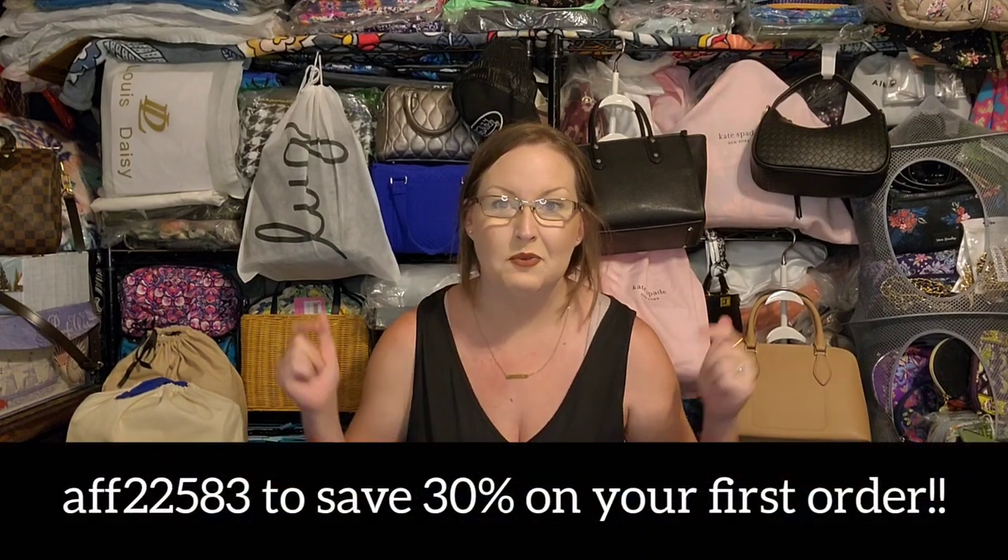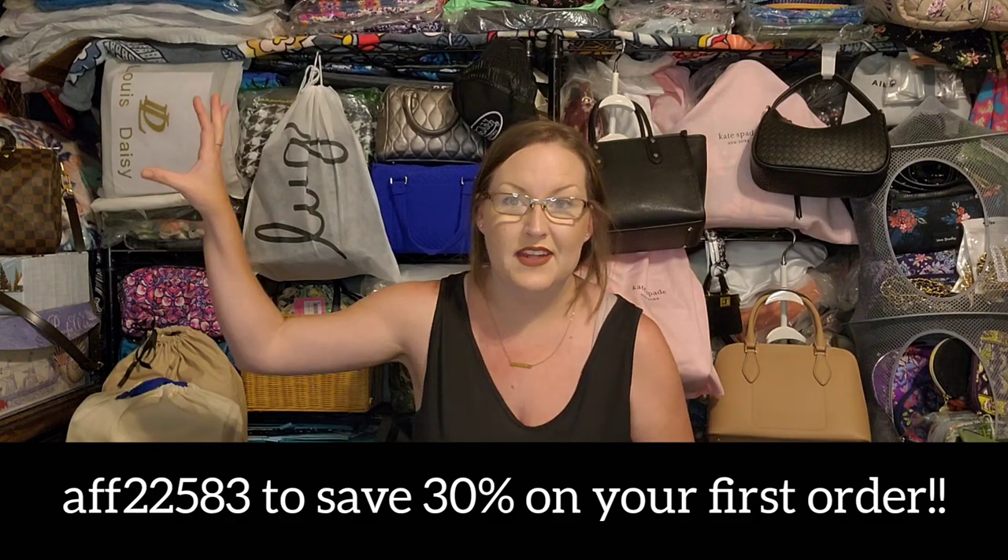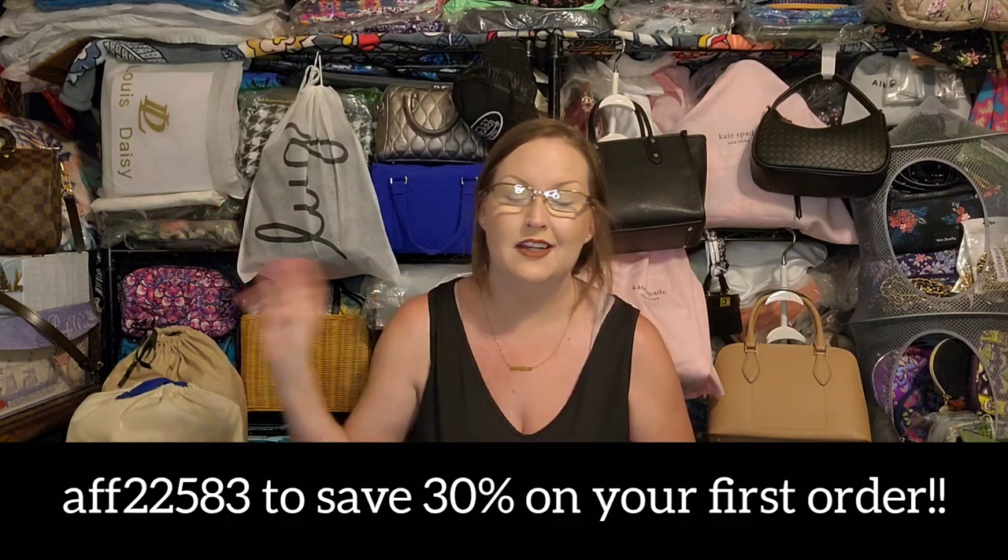Hey y'all and welcome! If you're new here, my name is Amber. On my channel we primarily talk about handbags and accessories, but also cover a wide range of other items to let you know if the quality matches up to the price tag or not. Today's haul is a Temu haul. My discount code and direct link will be in the description box below, and I'll also flash it up on the screen.